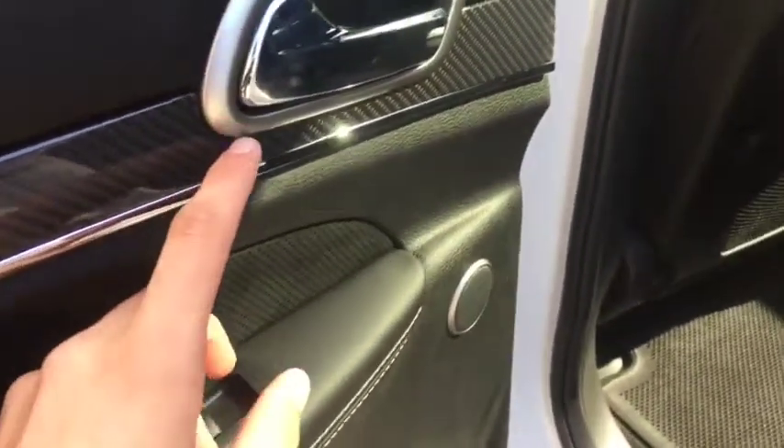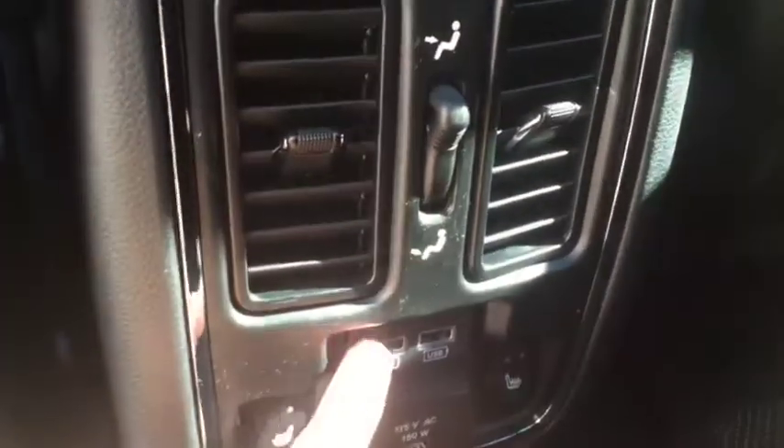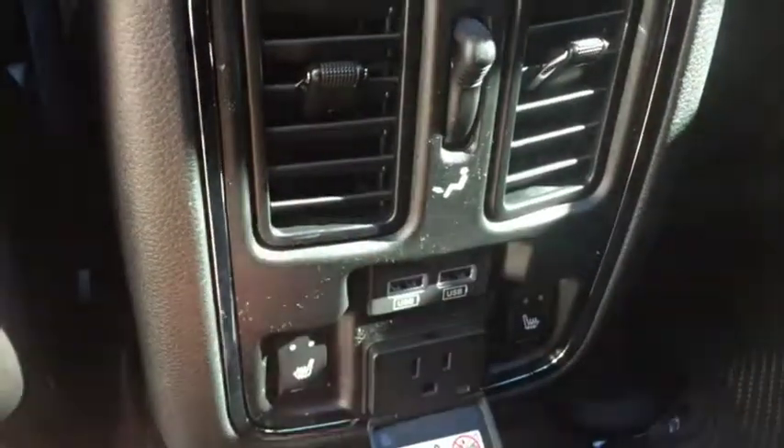Coming into the back here, it has a nice carbon fiber trim around the doors — that looks very good. All leather seats with cloth accent in the middle, so it is comfortable for anyone. Heated seats in the back as well as two USB ports and a plug-in. And there's a beautiful panoramic sunroof in the back as well — always get a view of that sun.